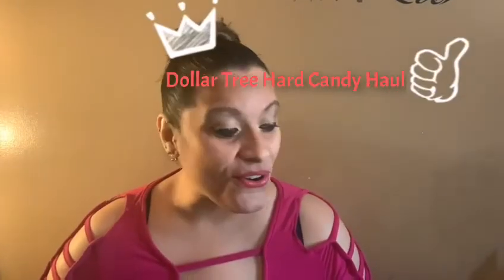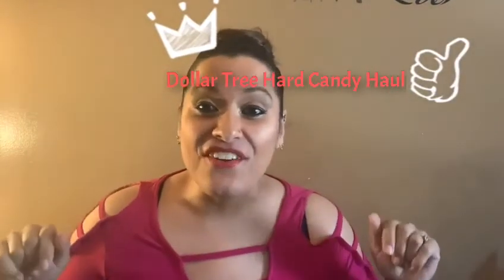So guys, this is a Dollar Tree haul and to me it's a fun Dollar Tree. I don't even know where to begin because there's just so much — I have so much Heart Candy and makeup here, so I'm just going to start with what I have right in front of me.